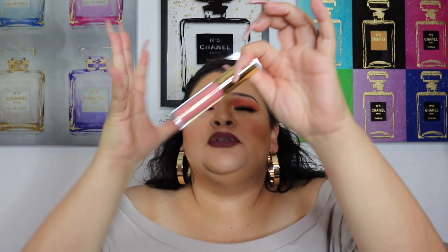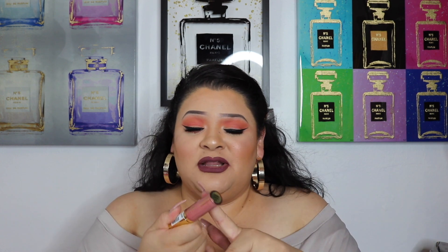Then I also got the Milani — it's called Keep It Full Nourishing Lip Plumper in the shade Luminoso. This is absolutely stunning, it has become one of my favorites. I really really like these, I want to get more shades. The shade Luminoso is like the perfect shade to start off with or try it out, at least it was for me.